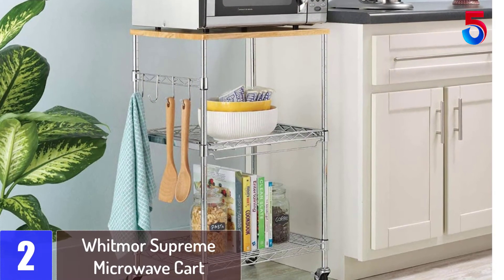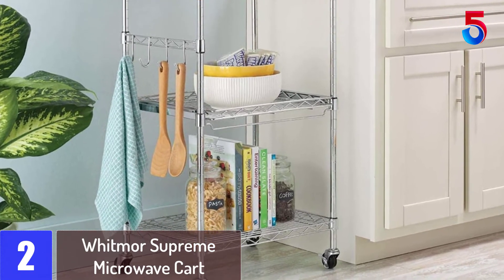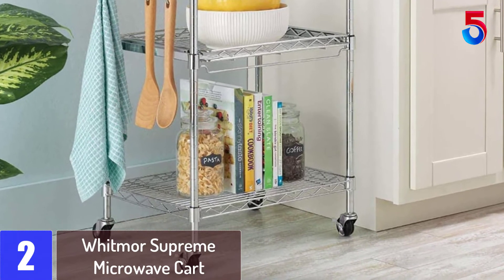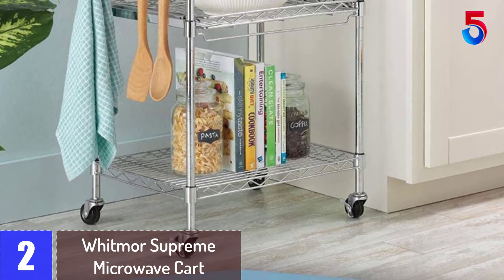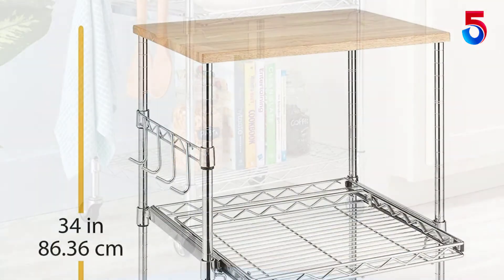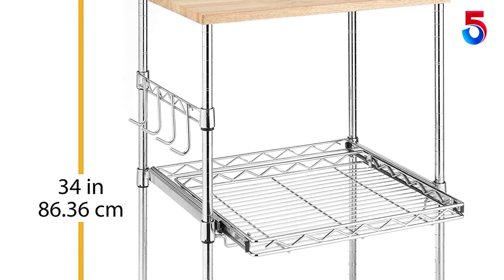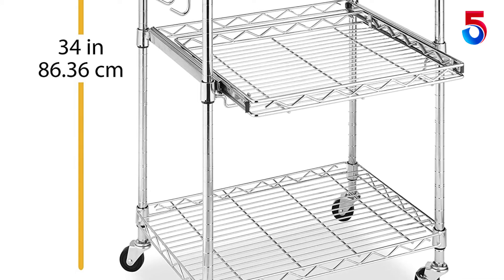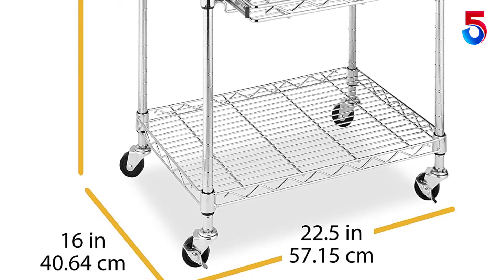At number 2: the Whitmor Supreme Microwave Cart. For more than 70 years, the Whitmor brand has been offering offices and homes with simple yet versatile organization systems. Driven by the urge to make their clients' life easy, this kitchen cart comes with a versatile design. The model comes with locking wheels making it easy to move from place to place. It also comes with accessory hooks and pull-out shelves, making it easy to store your accessories while keeping them easily accessible.